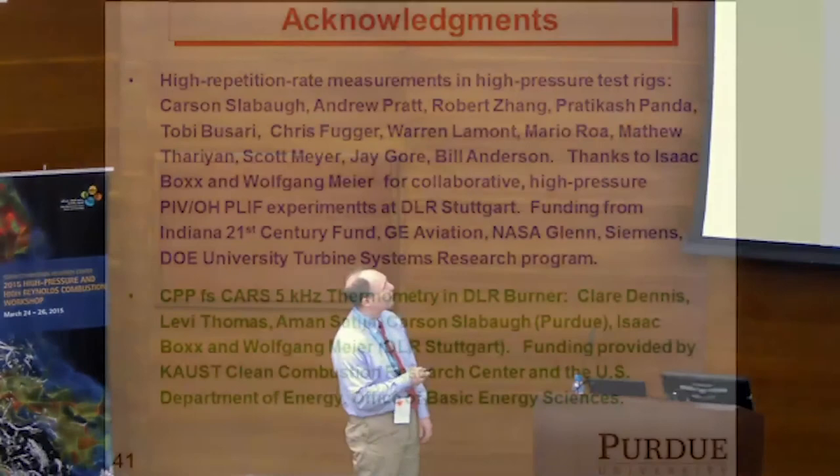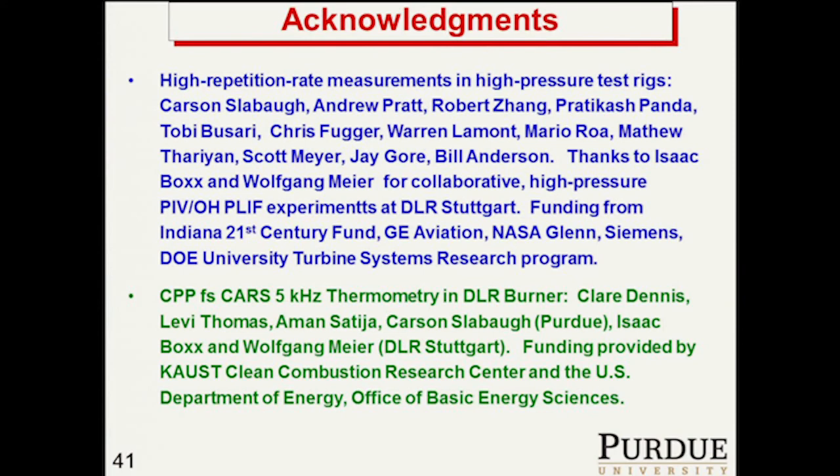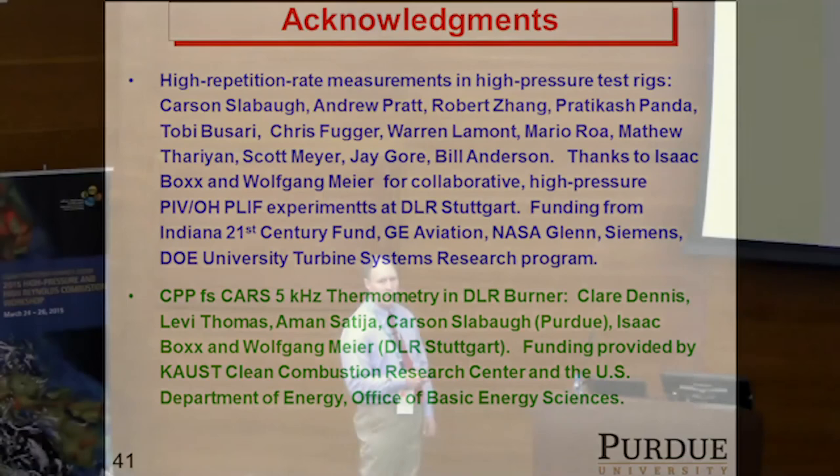Acknowledgements for the various graduate students and professors I've worked with on the high pressure measurements, and also to Isaac Box and Wolfgang Meyer for their collaborations on the high-pressure PIV/PLIF and the femtosecond CARS measurements. Isaac Box and Wolfgang Meyer came over after the Gordon Conference to do the femtosecond CARS work. With that, I'd like to take any questions if there's time.